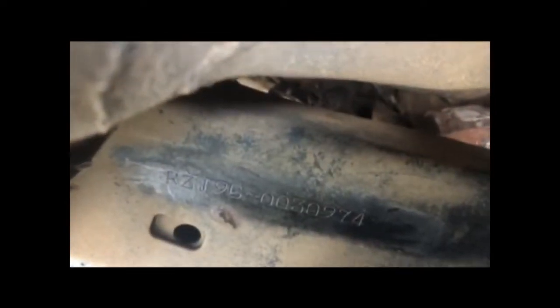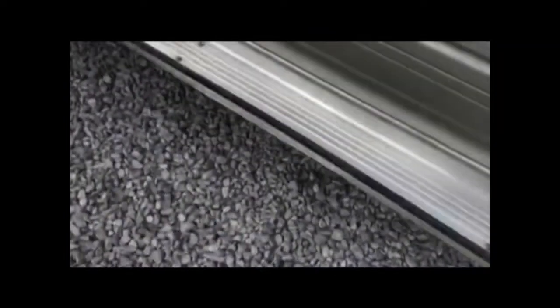The chassis number is located on the right-hand frame, just next to the front wheel. As you can see, that is the chassis number on the right-hand frame just next to the front wheel. The engine number is located on the left-hand side, as you can see from down on the forward side.